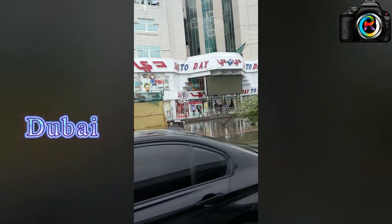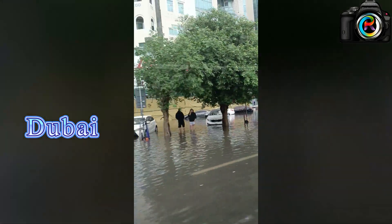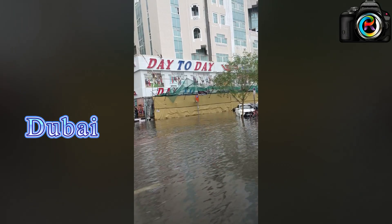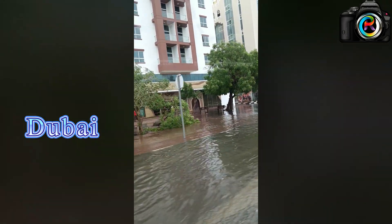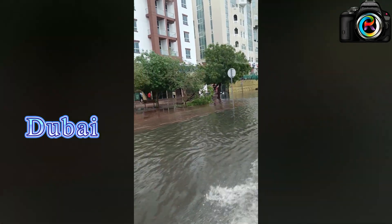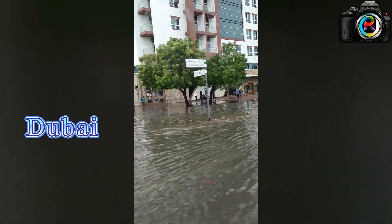Due to the heavy wind, a small structure fell down, and people are taking videos of that. They were enjoying the water. People are crossing through the water, and cars are moving on top of the water. There are still little roadblocks, but it's moving.